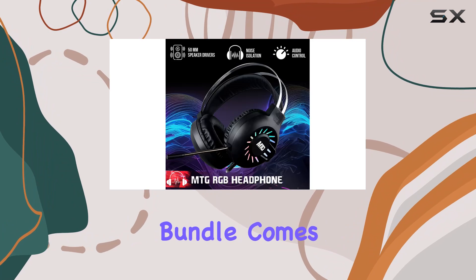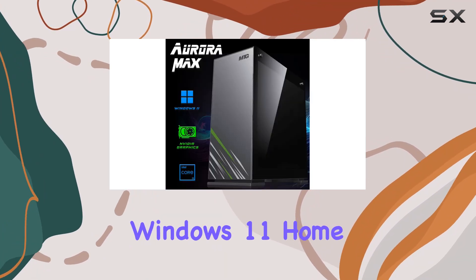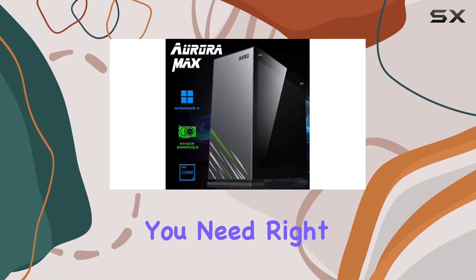The Aurora Max bundle comes with an RGB keyboard, mouse, headphone, webcam, and pre-installed Windows 11 Home, giving you everything you need right out of the box.